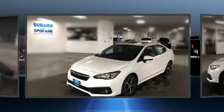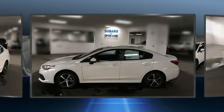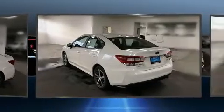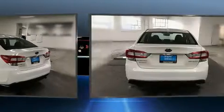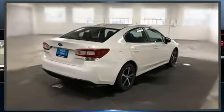Subaru prioritized practicality, efficiency, and style by including one-touch window functionality, adjustable headrests in all seating positions, lane departure warning, and remote keyless entry. For drivers who enjoy the natural environment, a power moonroof allows an infusion of fresh air.